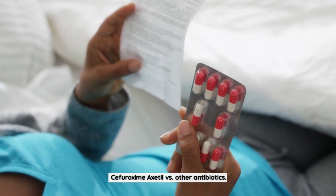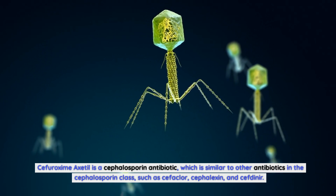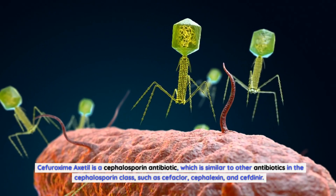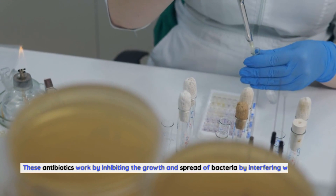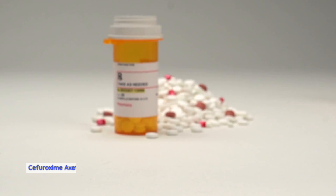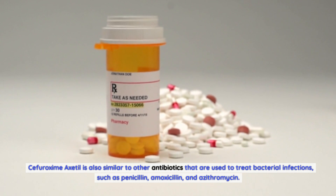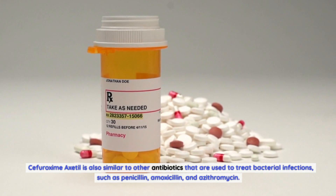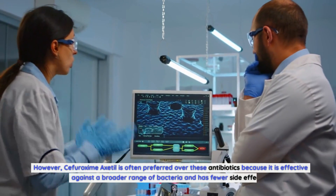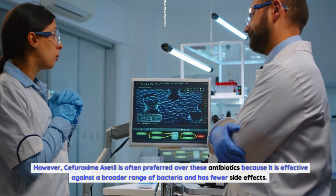Sifurozeme Axadol vs. other antibiotics: Sifurozeme Axadol is a cephalosporin antibiotic, similar to other antibiotics in the cephalosporin class such as Cefaclor, Cefalexin, and Cefdinir. These antibiotics work by inhibiting the growth and spread of bacteria by interfering with cell wall synthesis. Sifurozeme Axadol is also similar to penicillin, amoxicillin, and azithromycin. However, Sifurozeme Axadol is often preferred because it is effective against a broader range of bacteria and has fewer side effects.